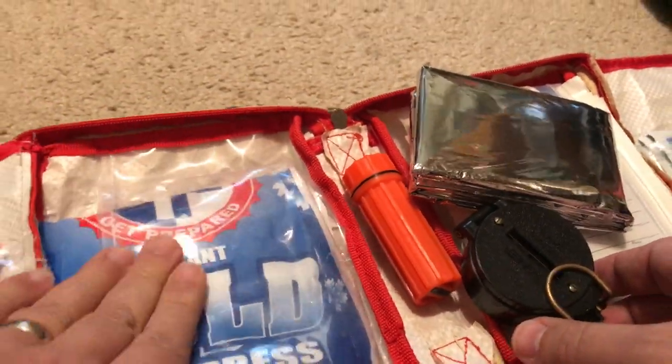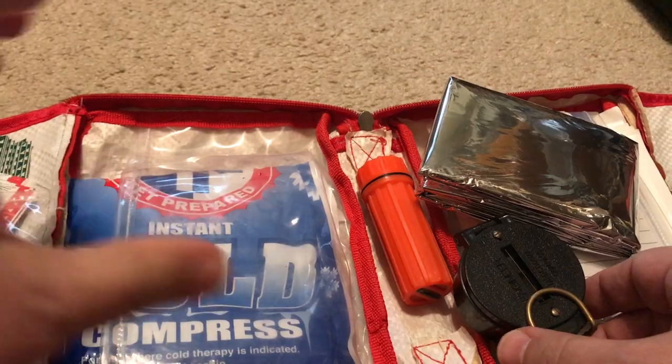There's also a cold compressed pack — the kind you squeeze and it gets cold. It's very good to have one of these.